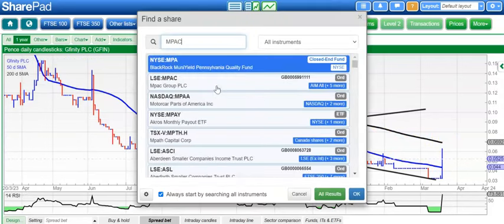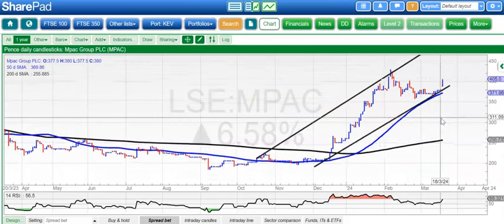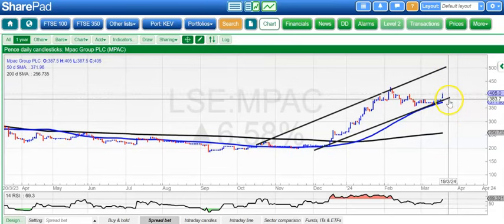One of the smoothest charts on the upside is MPAC, and here you can see we've had a rising trend channel in place since October. The top of the channel is heading for as high as £5, and we're looking for that by the end of next month, while we remain above the latest gap around £3.82 and the floor of that rising trend channel.